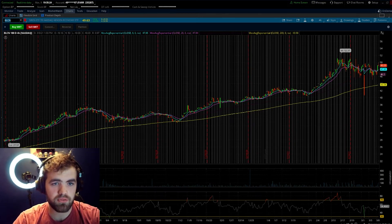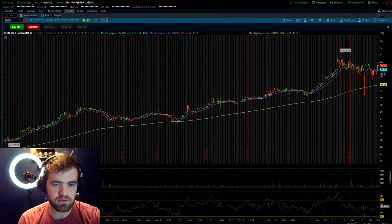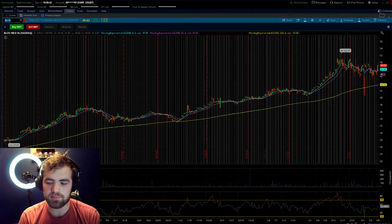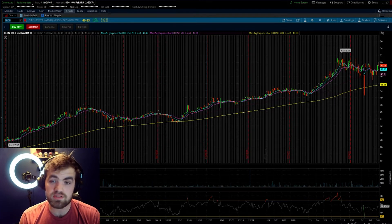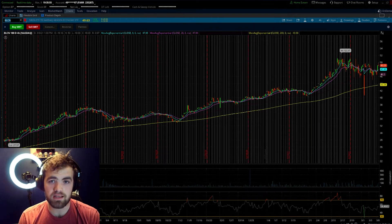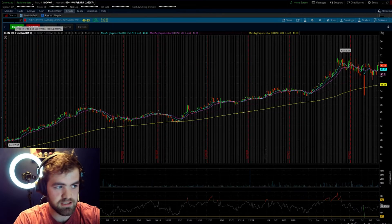Another great thing about BLCN is you do get paid a dividend of right around 10 cents a year, so you can start compounding your money — that's a dividend yield of around 0.5%. It's nothing big, but it's better than nothing. It's really nice to see blockchain companies pay dividends because it's rare. You'd think a lot of these growth stocks would want to reinvest that money back into the business — that's why companies like Amazon and Google don't have dividends.